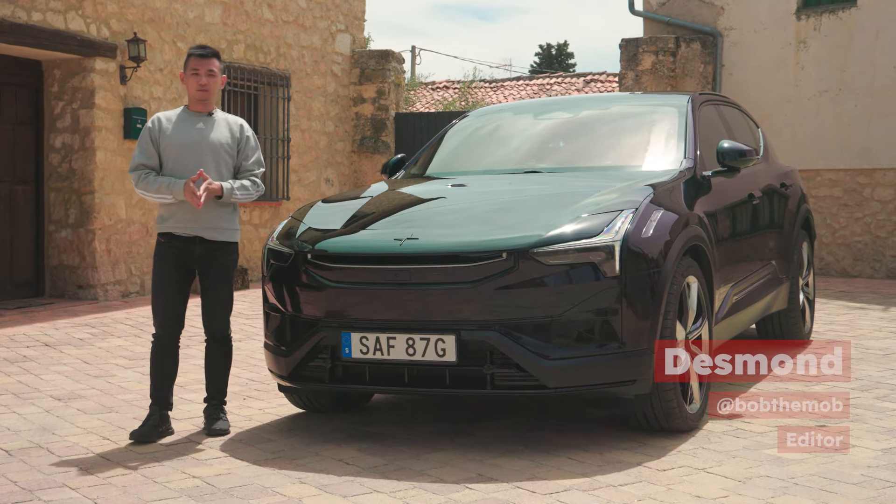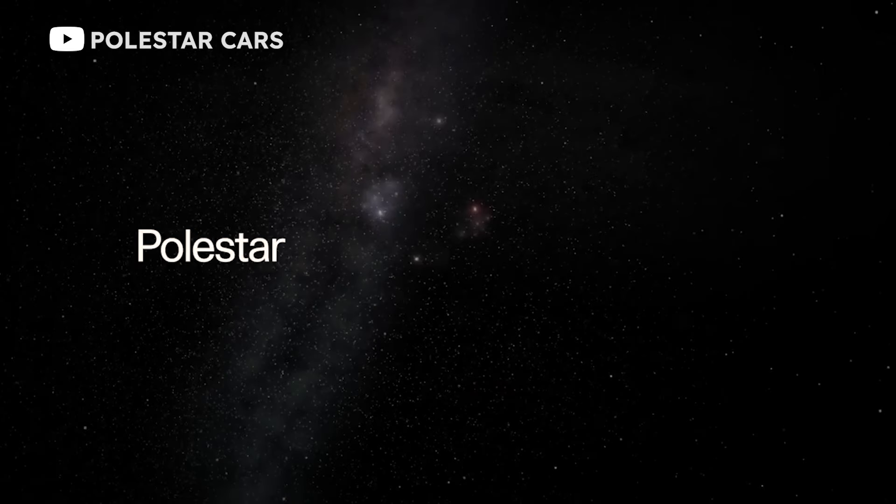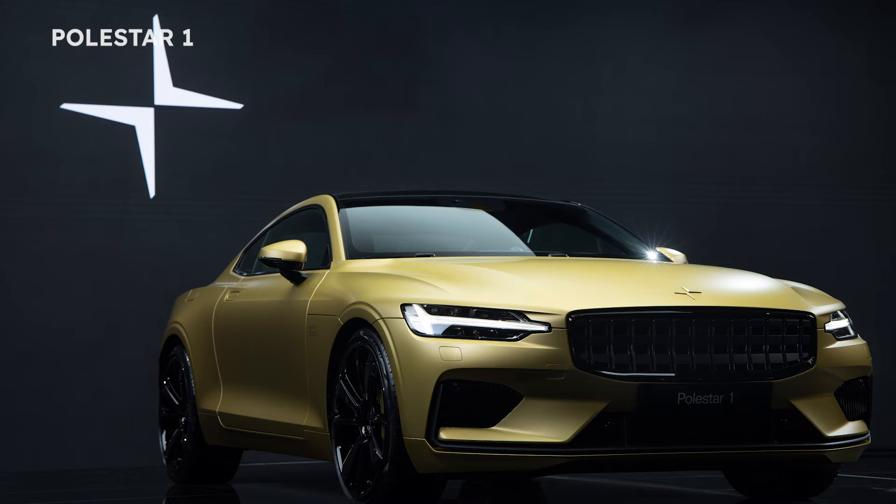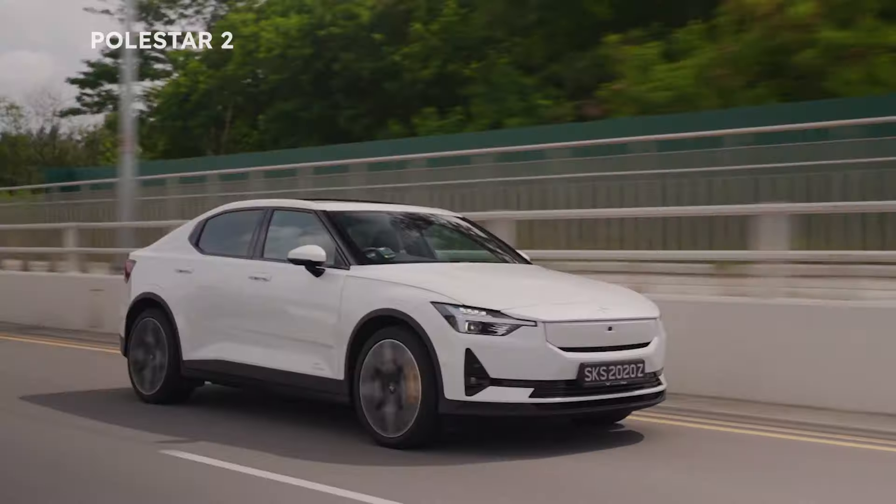Hey everyone, welcome back to SG Car Mart. Since 2020, Polestar has essentially been a one-car company. Aside from the limited edition Polestar 1, Polestar really only has the Polestar 2 in production.